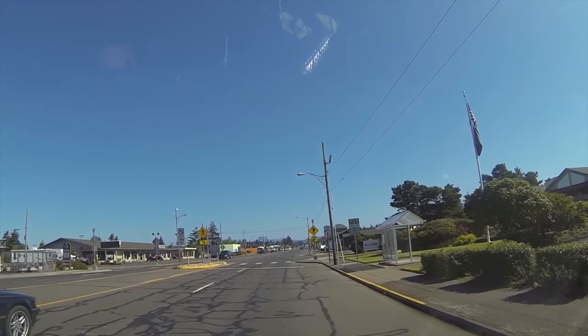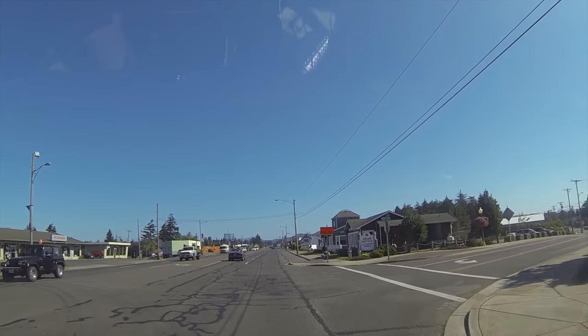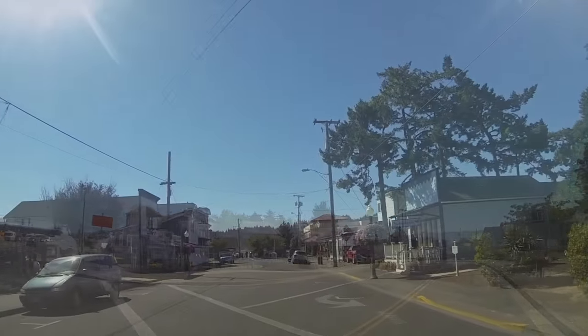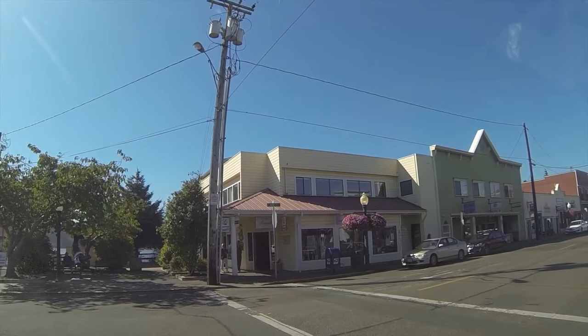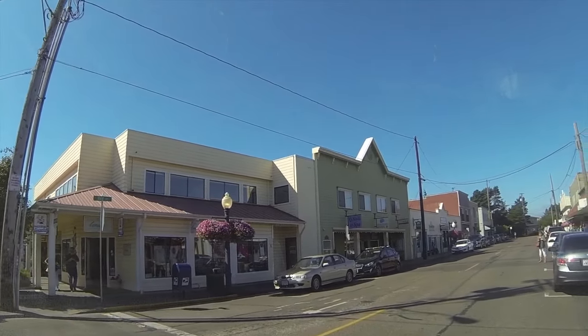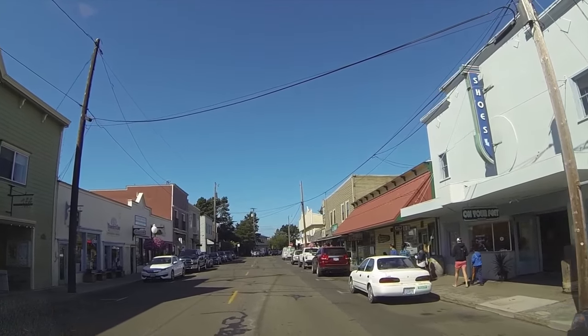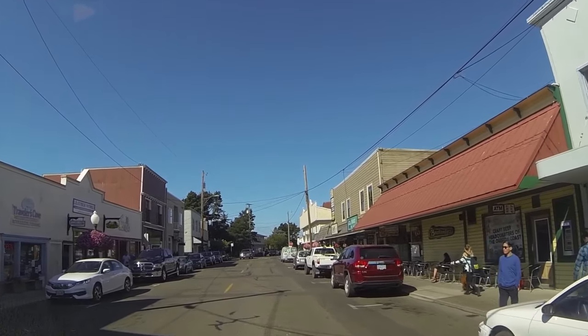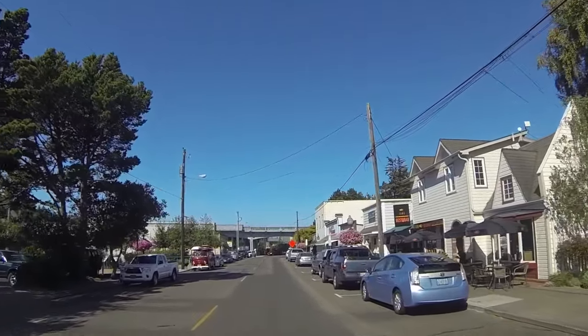There's what they call Old Town and the Harbor, all down here. Bunch of old buildings, gift shops, coffee shop, restaurants. Cool little park up here on the left that you can walk. I had Scooby out there yesterday. It's pretty cool.